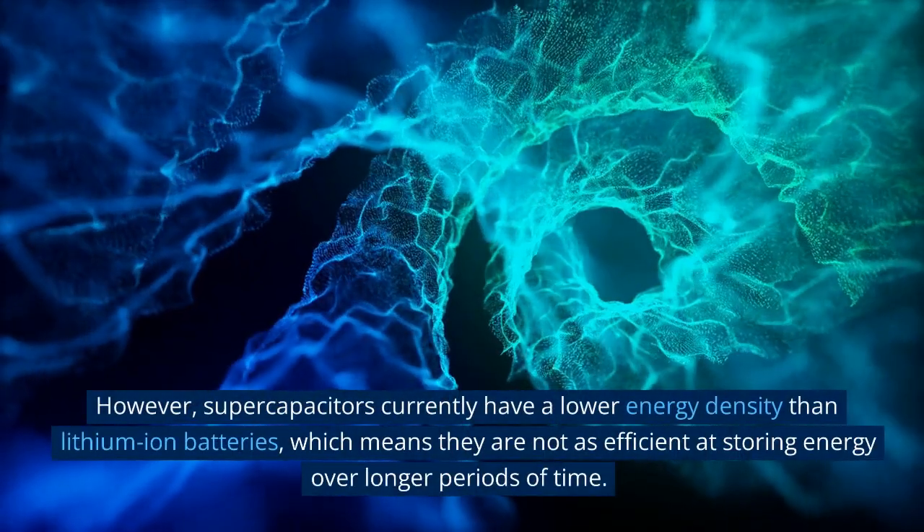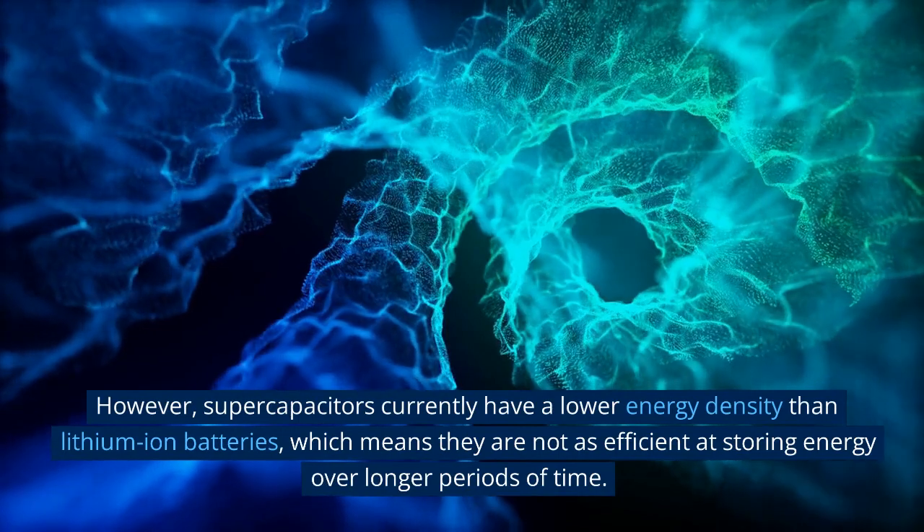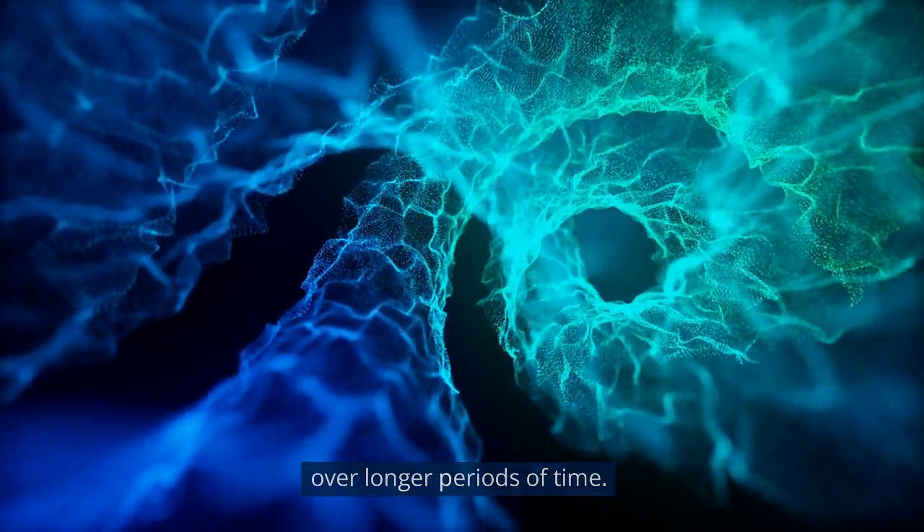However, supercapacitors currently have a lower energy density than lithium-ion batteries, which means they are not as efficient at storing energy over longer periods of time.